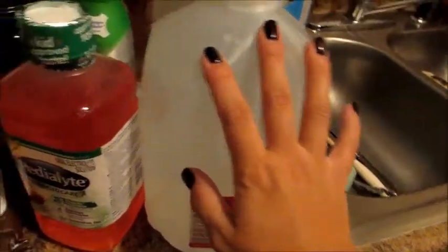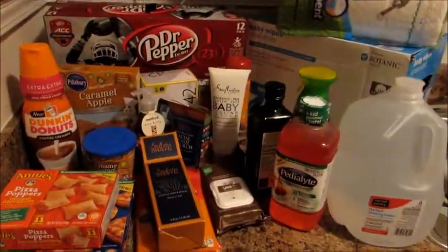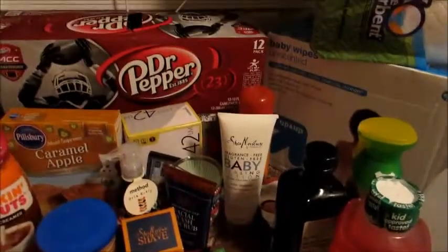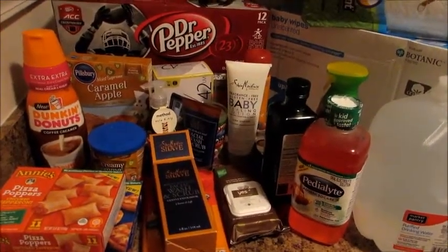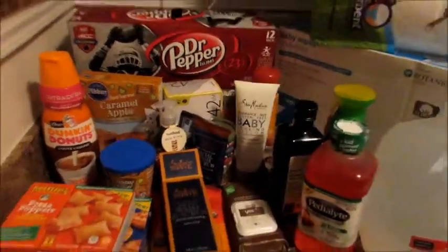That's it — definitely a small haul but I still wanted to share. I've been slacking on hauls and want to do more. Don't worry though, because when I move into my new house in about three weeks I have to stock the whole place, so there will be tons of hauls coming. Hope you guys enjoyed — have a great weekend, talk to you soon, bye!